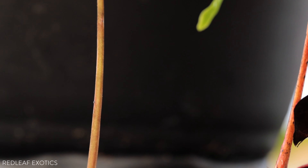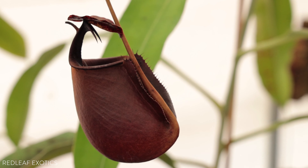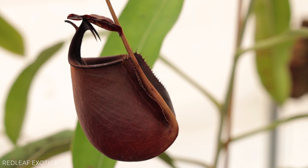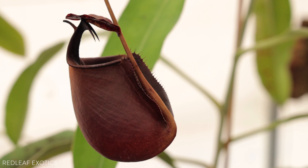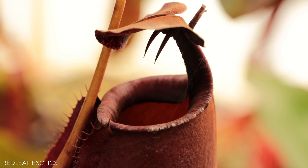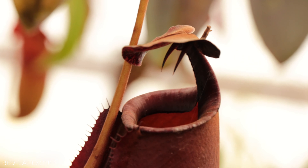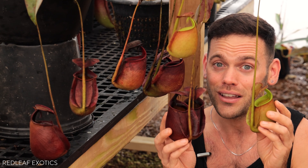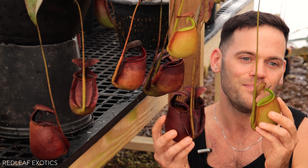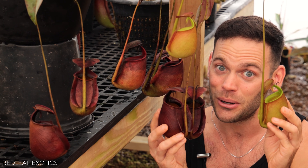A cool thing is the ant protects the plant — they are very vicious. The ant cleans the peristome, making sure it doesn't get dirty and making sure it's efficient for luring and capturing other bugs. But the ants are actually cleaning out the pitchers of larger prey, digesting them, and the plant is getting a lot of its nutrients from the ants — which is beyond mind-blowing. Lowei likes shrew poop, Hemsiliana loves bat poop, bicalcarata loves ant poop.